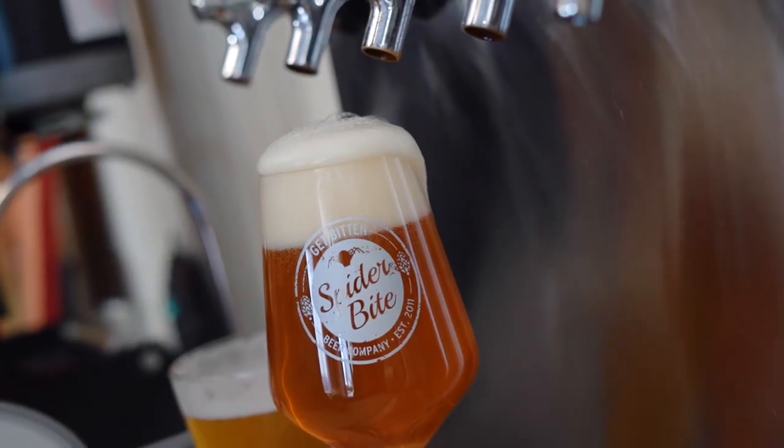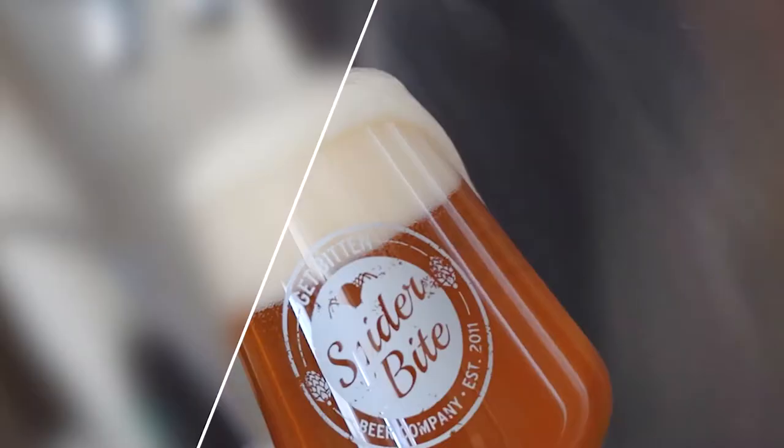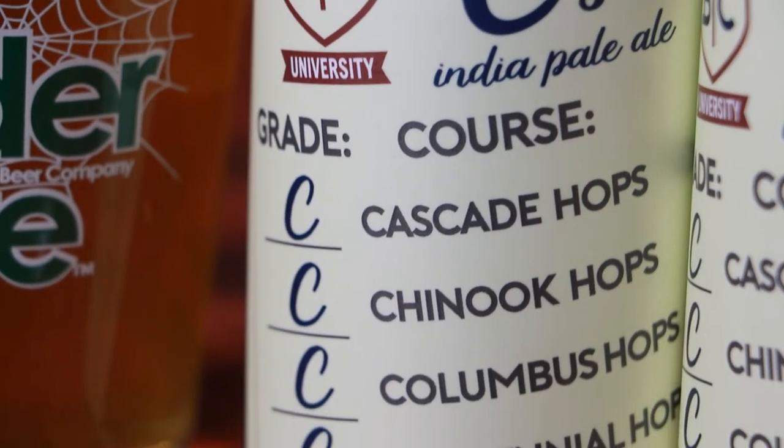Straight C's is all old-school hops — Cascades, Centennial, Chinook, Columbus. Those are the hops that decades ago started making IPAs super popular, especially on the West Coast.